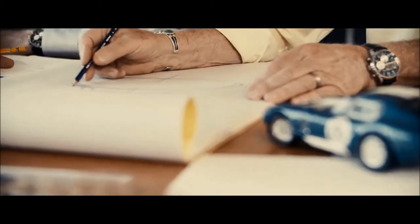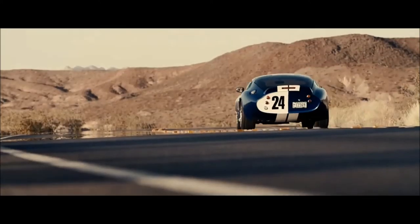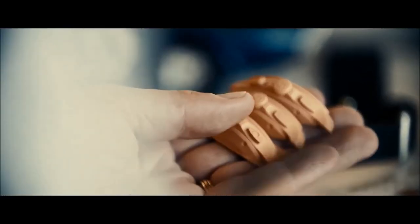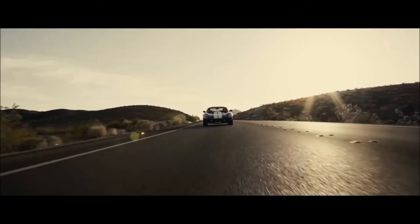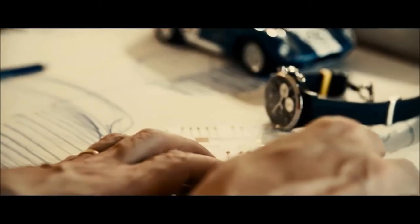We put the basis of the ideas on the paper. I thought directly to the Clifton range because for me Clifton is still round, still classic, but with another touch of aesthetic. Many small details that we had in the dial to remind the dashboard of the car.